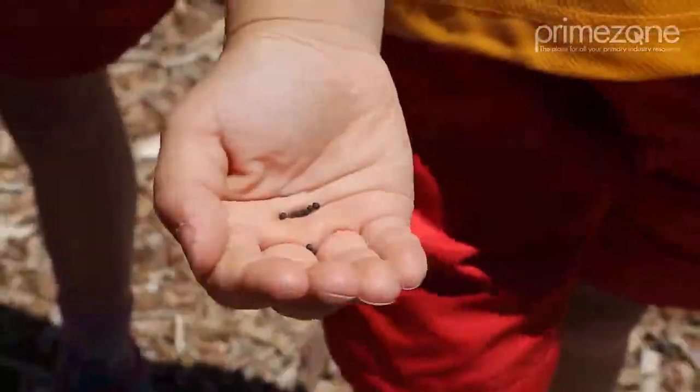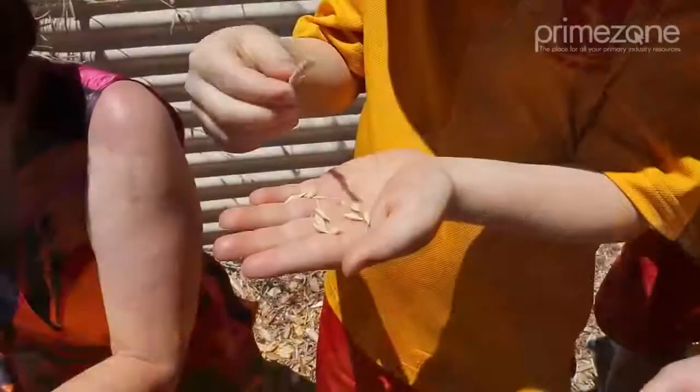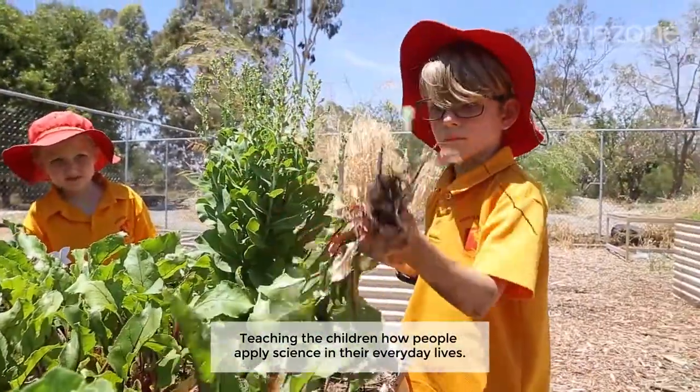Should we plant some of these so then we could have more? Well, we could keep some of our seeds for next year's crop. Teaching the children how people apply science in their everyday lives.